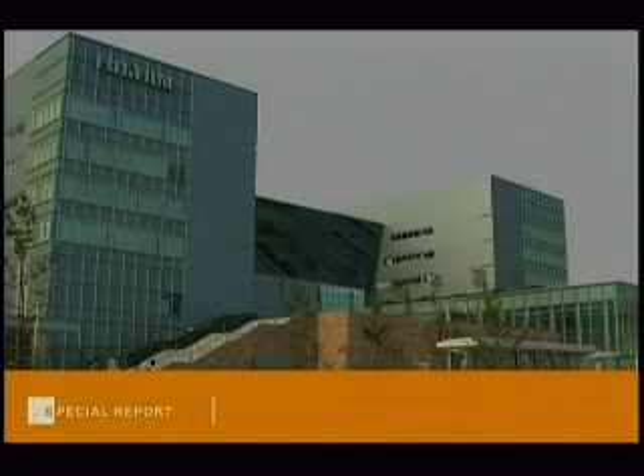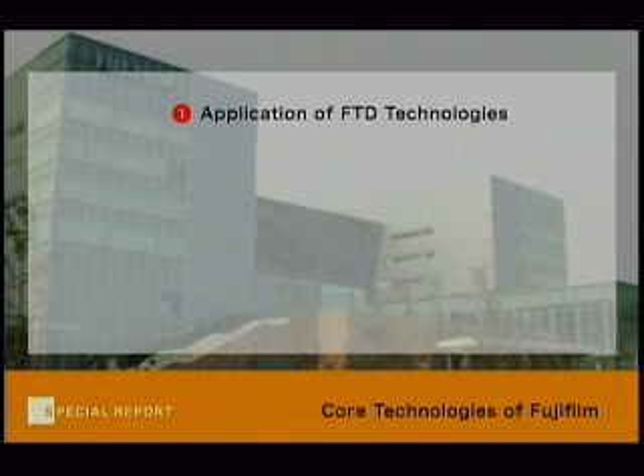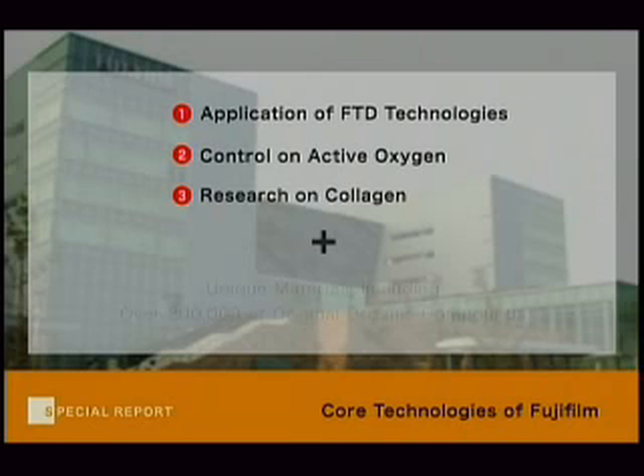To sum it up, the skin care products were developed based on: 1. FTD technology, 2. Control of active oxygen, and 3. Research of collagen, which as mentioned earlier is one of the main ingredients for film. Many years of research in photographic film combined with effective natural substances is the foundation of Fujifilm's new line.